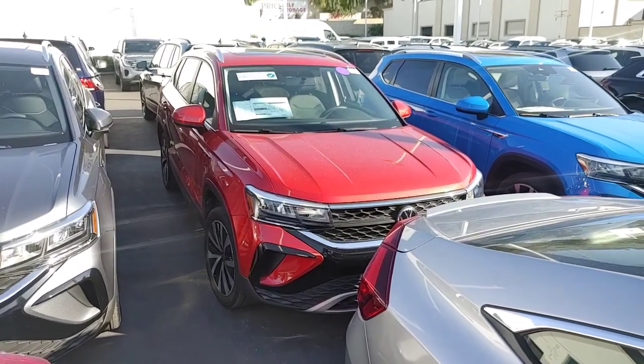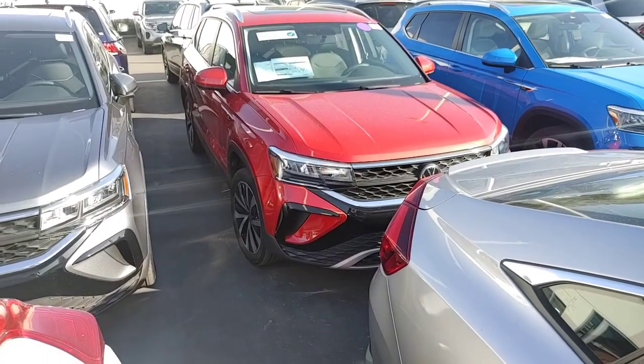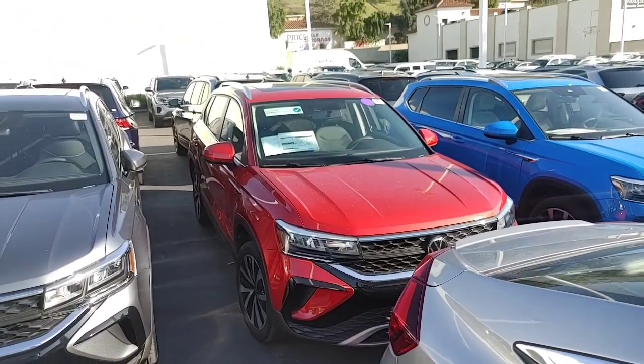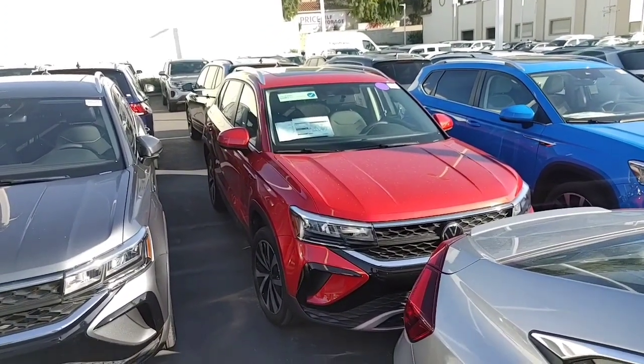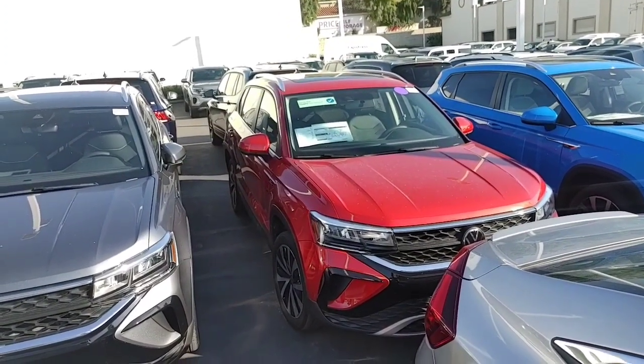Hey Jennifer, everybody at Capistrano Volkswagen — the sales and internet manager — just wanted to let you know I still have this 2022 pre-owned in stock. Let me know how I can answer any questions for you. Very safe vehicle, panoramic roof up top, great gas mileage for an SUV, digital dash, heated seats.